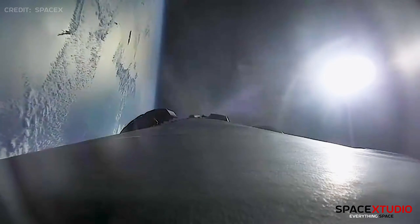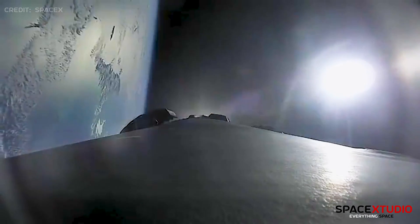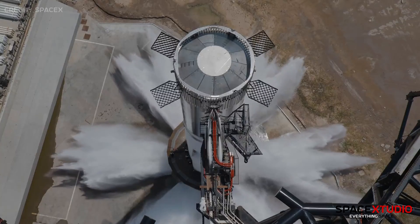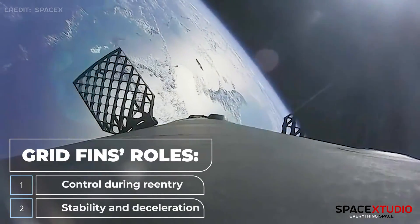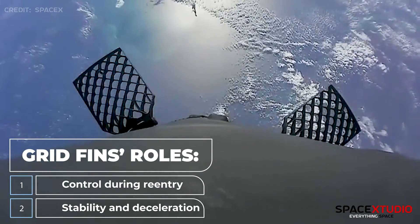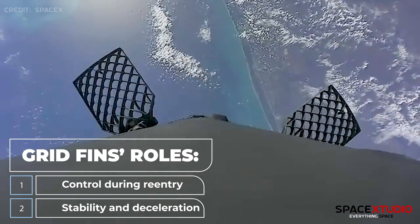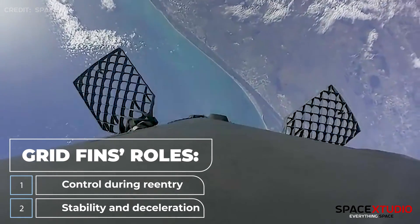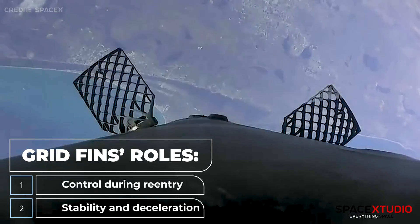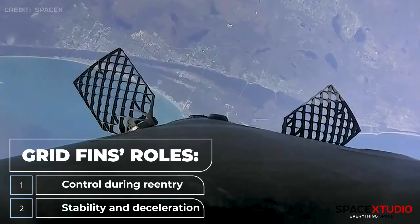Crucial for reusability, controlled descent is vital. SpaceX, a leading figure in the industry, utilizes grid fins on both Falcon 9 and Starship rockets for this purpose. The grid fins serve dual roles: control during reentry, as Falcon 9 descends through Earth's atmosphere, adjusting the rocket's center of pressure and enabling precise steering to guide it to a specific landing spot; and stability and deceleration, as the fins create drag, aiding in slowing down the rocket during reentry and ensuring a stable, controlled landing while withstanding extreme heat and pressure.